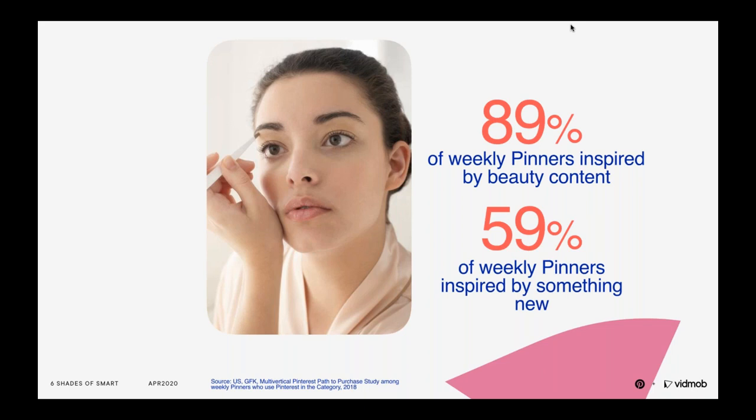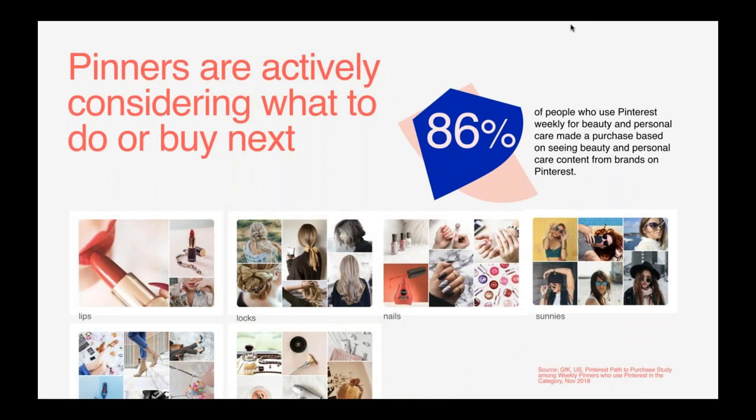Ultimately, pinners are here to be inspired and find new beauty ideas and products. What's even more is that because they're looking at the beginning of their purchase journey, they are more likely to try a new product or a new brand. 59% of weekly pinners say they're inspired on Pinterest to try something new in the beauty category. You can see by the boards they create that they have intent — they're actively considering what to do or buy next. 86% of beauty pinners have made a purchase based on content they've seen from a beauty brand. This is the holy grail of mindsets: seeking inspiration and full of intent.